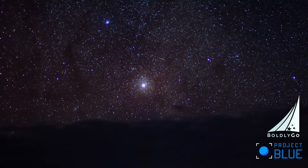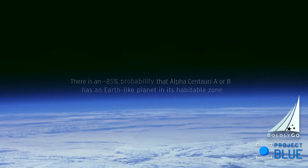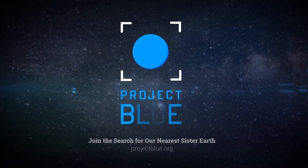The fact that Alpha Centauri is so close to us means we can search the habitable zones around each of these sun-like stars. The chances are very good that we will discover planets in the habitable zones around one of them, or perhaps even both of them. The probability is believed to be in the area of 85%, which is quite high. We have every reason to believe that the planets are there, and now we just have to go take a picture of them.